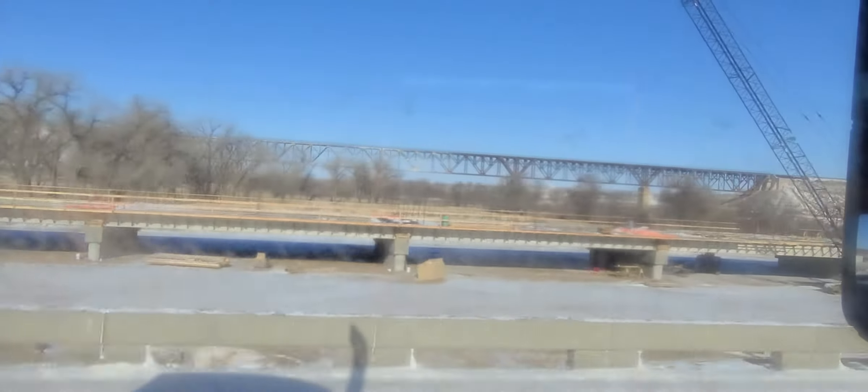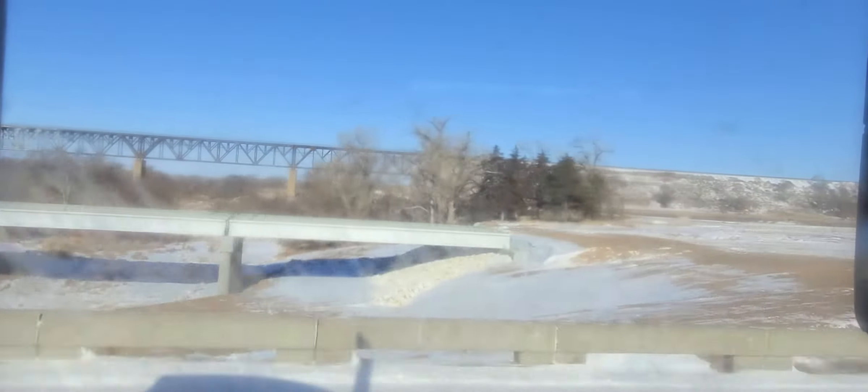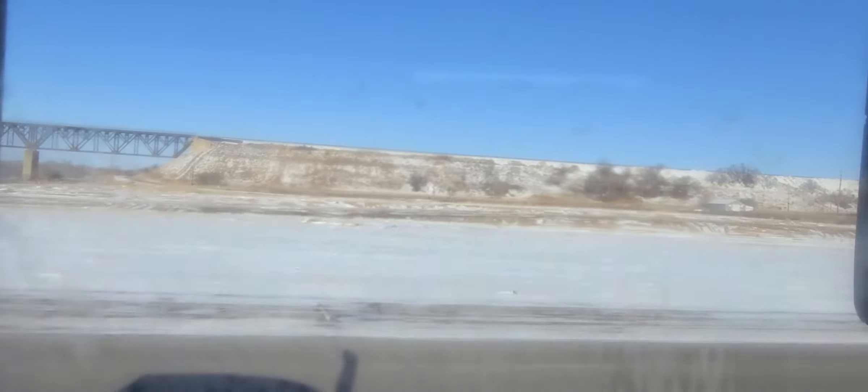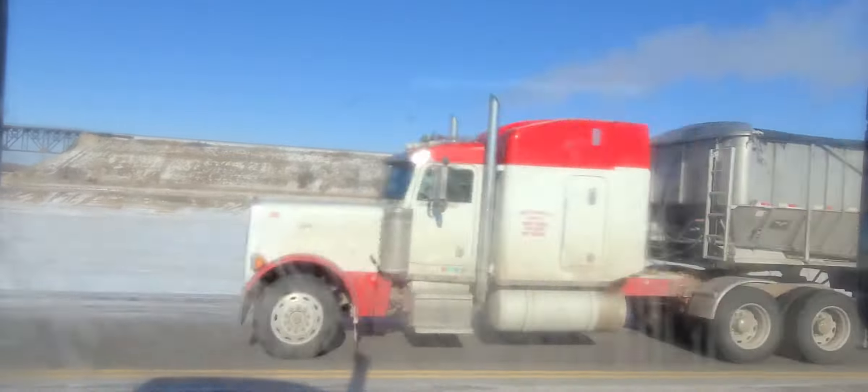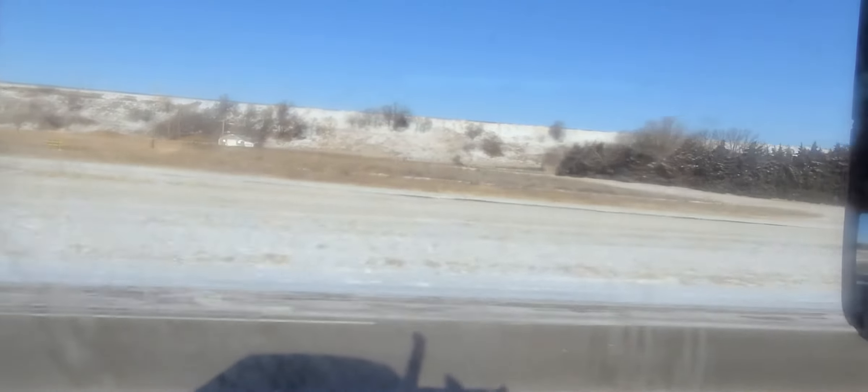So up here I don't know if they're going to shift the road over completely. We had to jog right because there's a rest area there that I think they're going to be taking out, probably, and then we'll jog back to the left here.